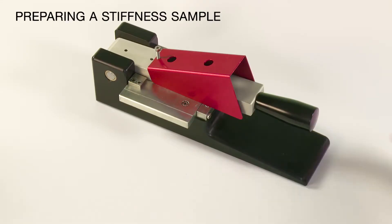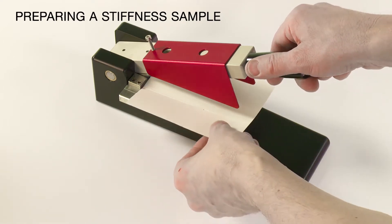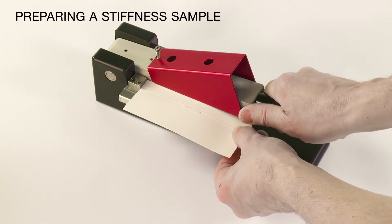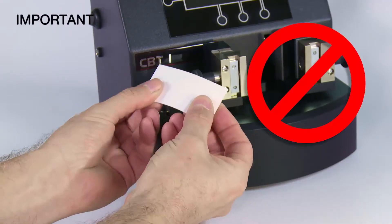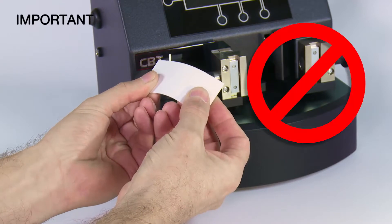Preparing a stiffness sample: place the carton in the cutter. Ensure the crease to be tested is perpendicular to the cutting blades, and press down firmly to cut out the sample. Important: do not bend the sample before testing. Each sample can only be tested once.